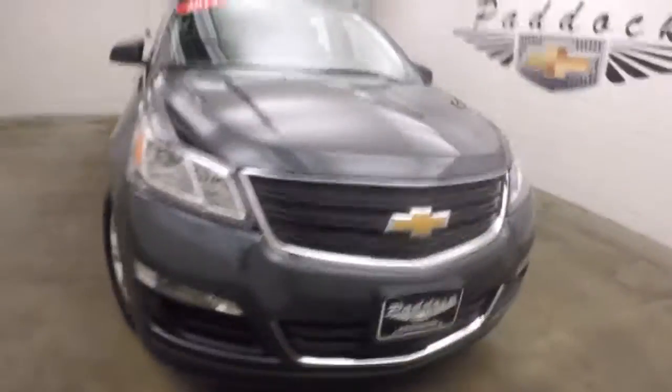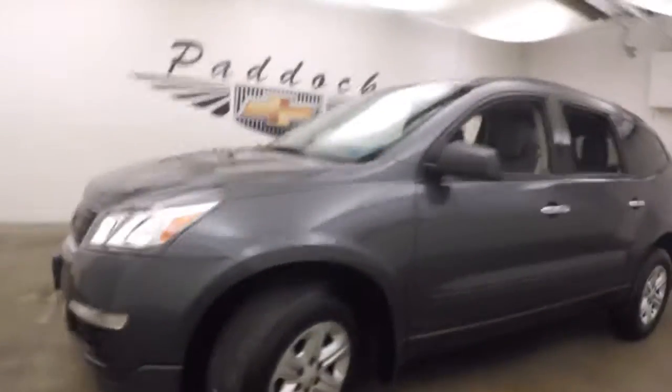The 2014 Chevy Traverse, nice tungsten metallic color, steel wheels with silver covers. The Traverse is in great shape, nice and straight, great paint.